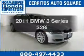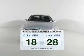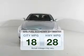Check out this 2011 BMW 3 Series. This is the set of wheels you've been looking for. Save your money and make fewer trips to the gas station when driving this fuel-efficient vehicle.